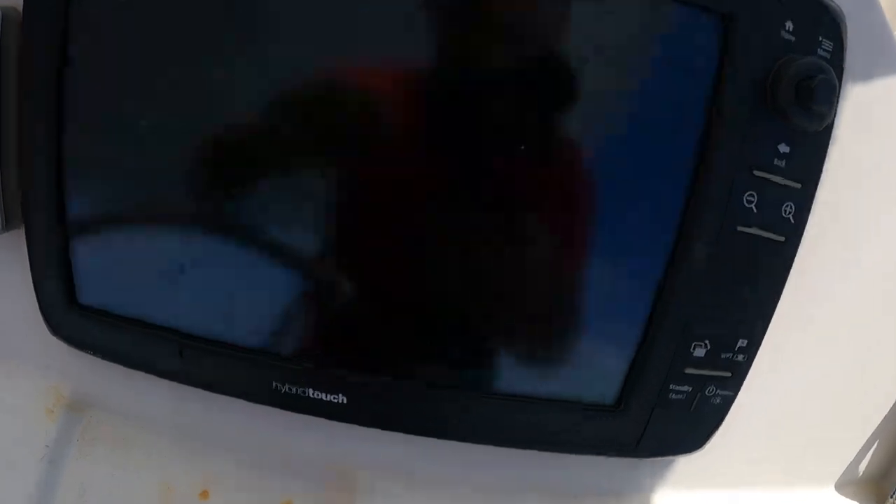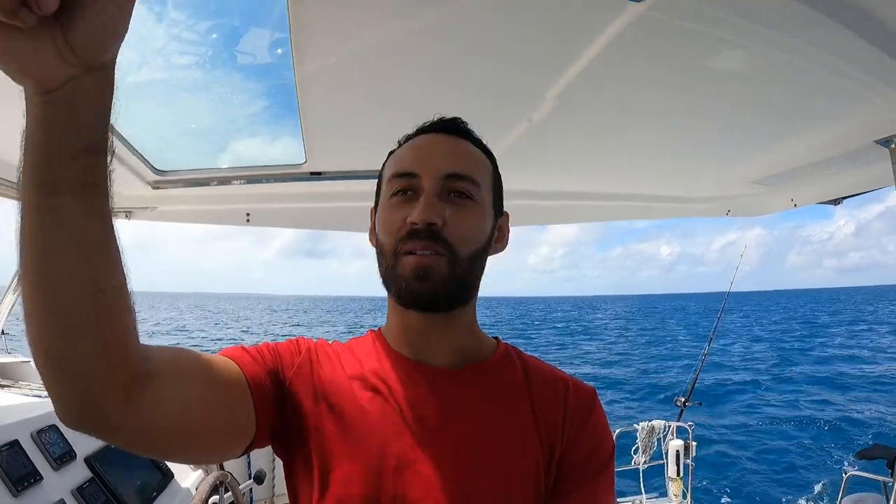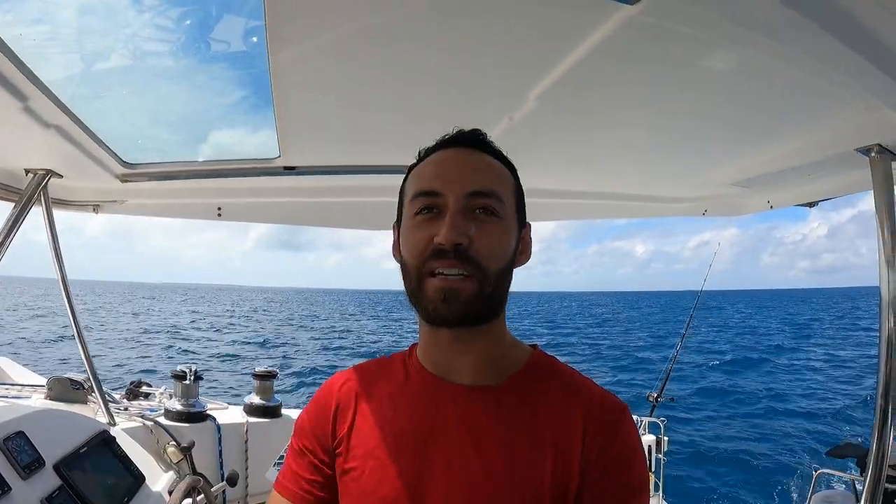We are moving to some little islands more south of Los Roques — we're just going to go explore and see what we find. Actually, change of plans — we're going to the island of Sakisaki where they do kiteboarding because we can see some kites out there.